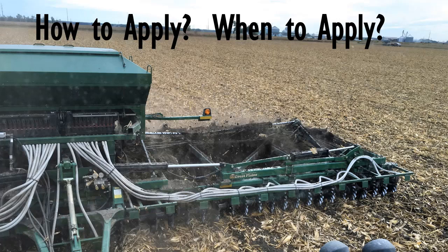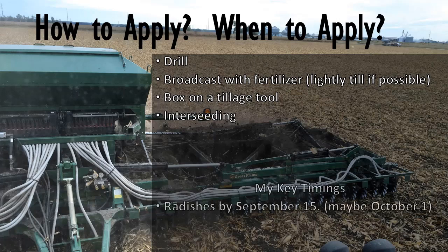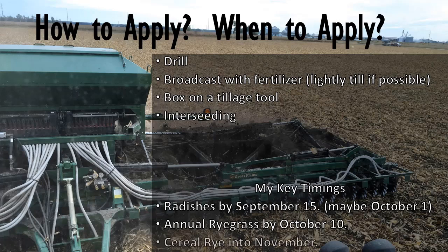We've also done a drill. But that box holds the seed, blows it through the air lines, spits it out the front where it hits a splash pan and gets a nice spread. Then the whole tillage tool works it in, I'd say one to two inches deep, probably one. There's also interseeding, which Mark's been playing with — he's actually a very close neighbor — but it's just not in the cards right now; we don't feel comfortable quite yet with that. My key timings: radishes we like to have in by September 15th, but of course weather, manure, and field conditions affect that; we've gone in October and they still do well, but obviously won't get as big. Annual ryegrass, we aim for October 10th. Cereal rye is super easy — we'll put that on all the way through November.